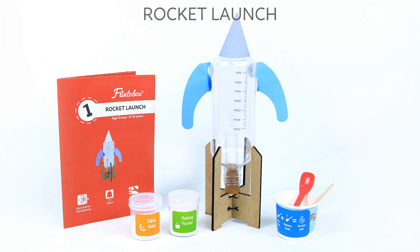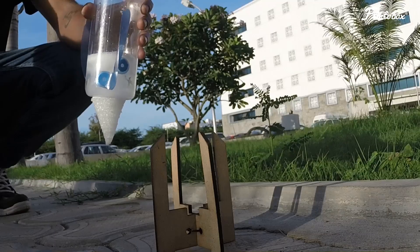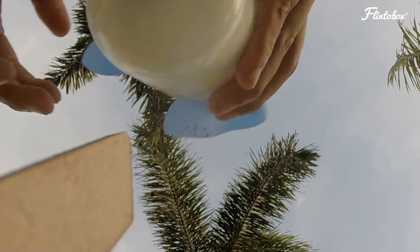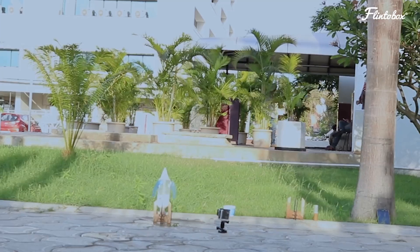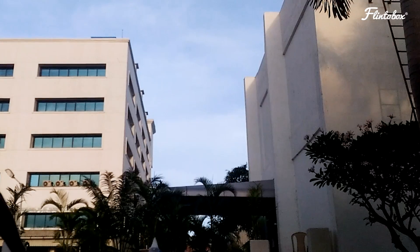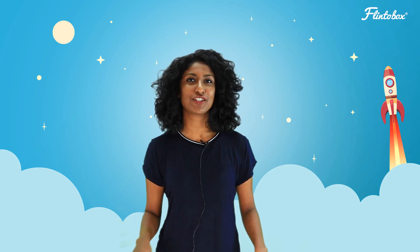The first activity in this box is called Rocket Launch. In this activity we will be putting together a rocket launch setup and learning how a rocket is launched into space. This activity helps the child discover and explore force, motion, and chemical reactions while enhancing their focus and logical reasoning skills.